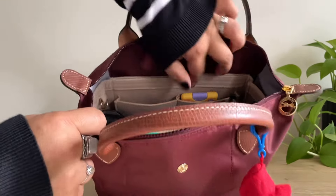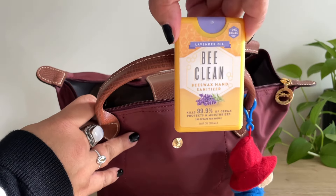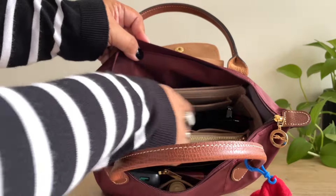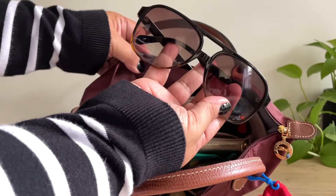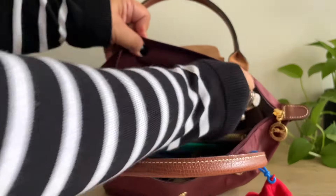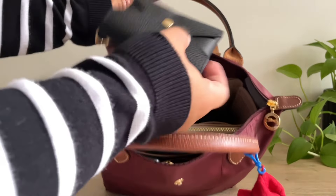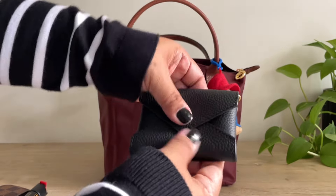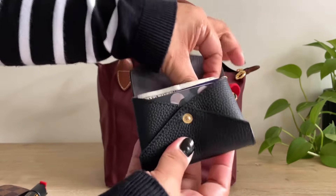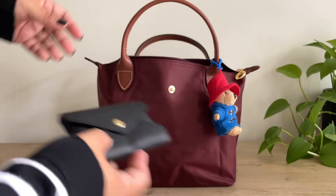And next, I have my hand sanitizer — my favorite hand sanitizer. And in this section here, I have my glasses. These are from Amazon, and I really love the shape of them. Next, I have my pepper spray. And then I have my wallet here. This is from Dress Up Your Purse, and I love this wallet. It's really convenient, and you can attach your keys if you want to.